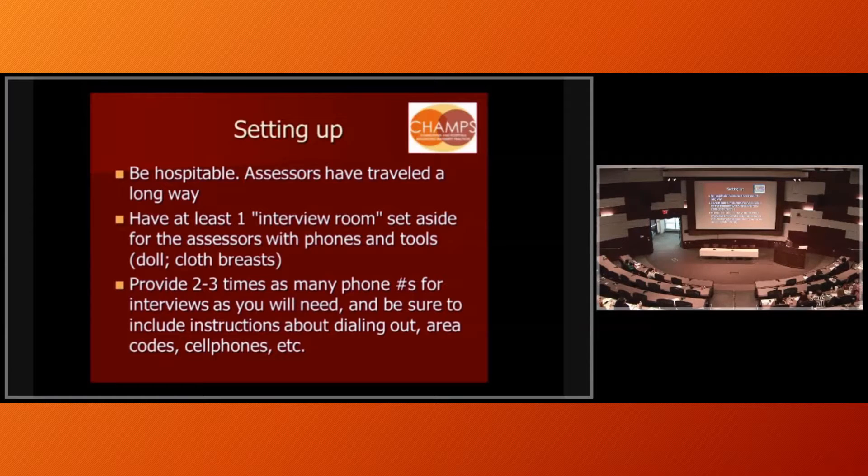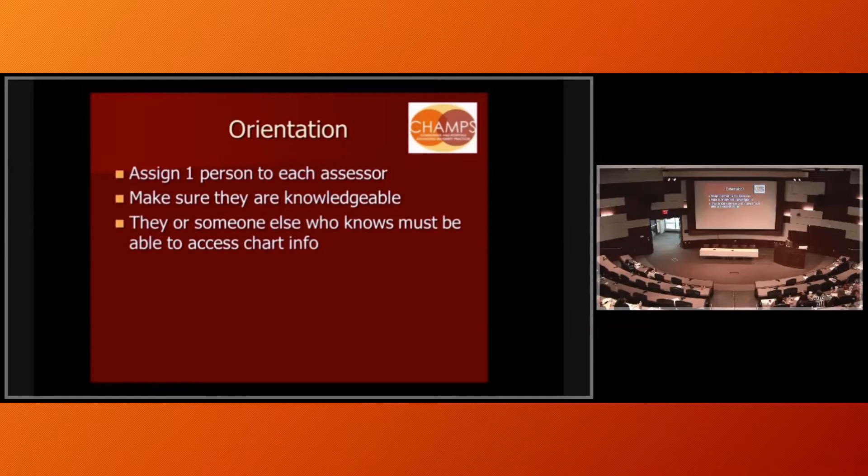In terms of walking around, you want to assign a person to each surveyor. There will probably be two — sometimes three if they're training a third person. Have one person stick to them like glue all day long. You don't want them wandering about on their own, just like Joint Commission — you don't want them finding things you don't want them to find.